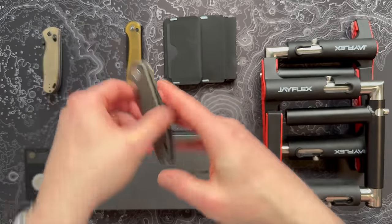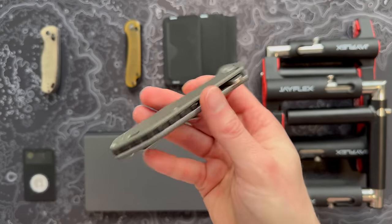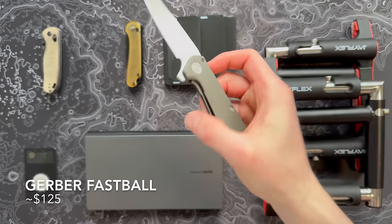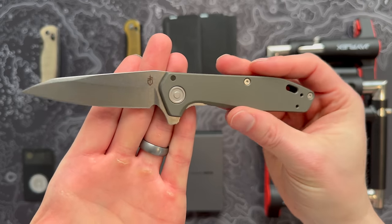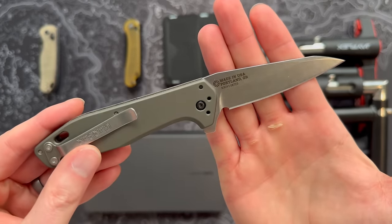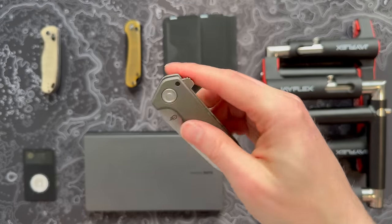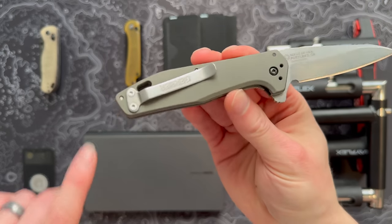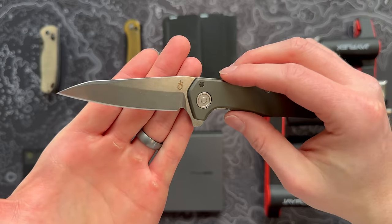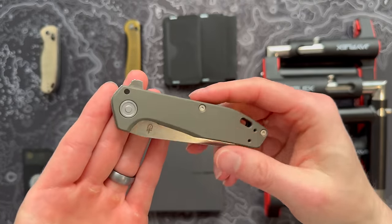Next up from Gerber — I feel like Gerber has gotten a bad rap in the last few years, maybe from their Bear Grylls partnership where their stuff started to seem like Walmart camping gear. But Gerber has a long history of making cool stuff. This is the Fastball and it's American made. It reminds me of the Benchmade 940, with cool OD green aluminum scales and a Made in USA badge. It's S30V steel, a liner lock, very slim, light, and low profile with a wharncliffe shape. Really enjoyed carrying this.